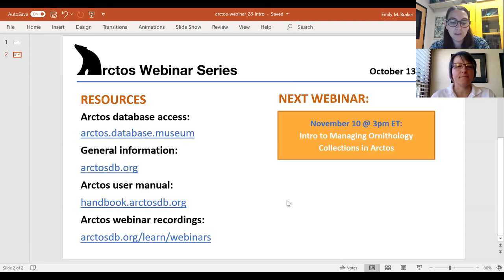I just want to announce next month's webinar topic on managing ornithology collections in Arctos. It's the fifth webinar in our discipline-based introductory series, and it will be presented by MVZ's Carla Cicero on Tuesday, November 10th. So please keep an eye out for the announcement, and we hope to see you there. And with that, I'll turn things over to Teresa.